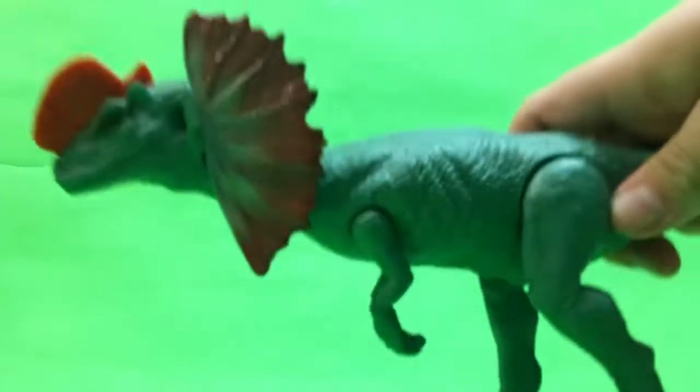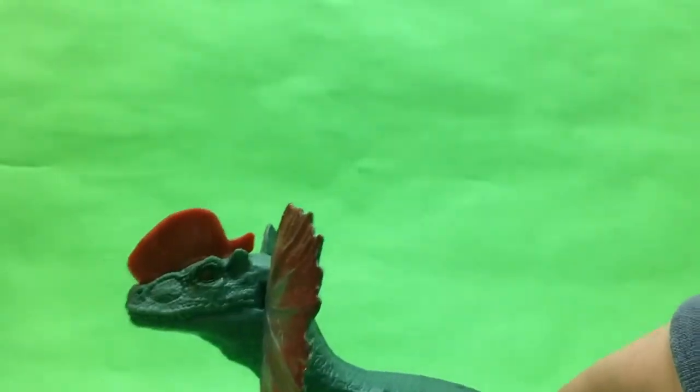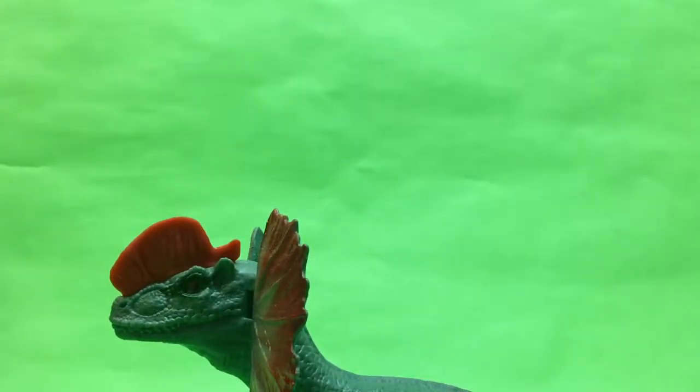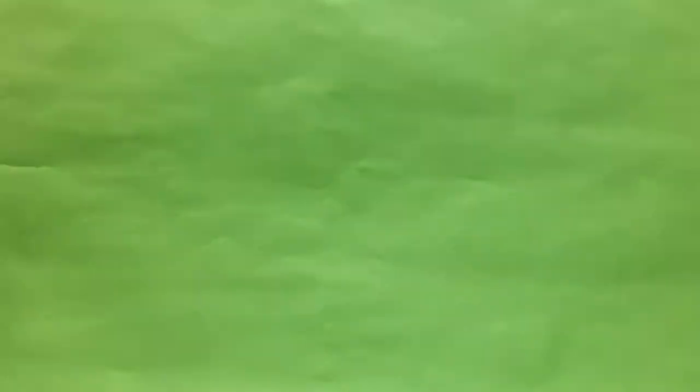Here is the Dilophosaurus figure — are these the ten-inch figures or something like that? I forgot what these are called, but here's the Dilophosaurus for the bigger ones.